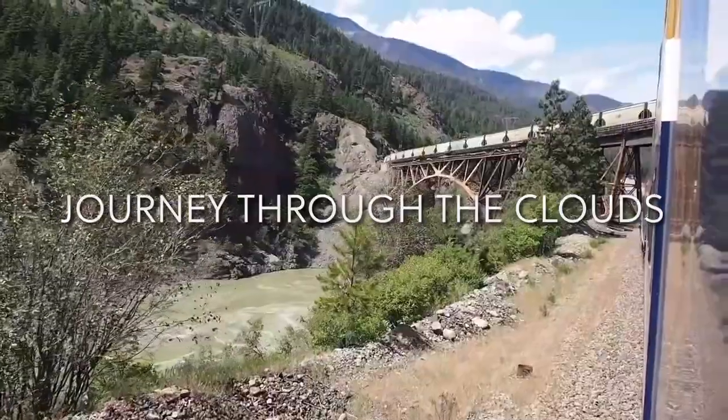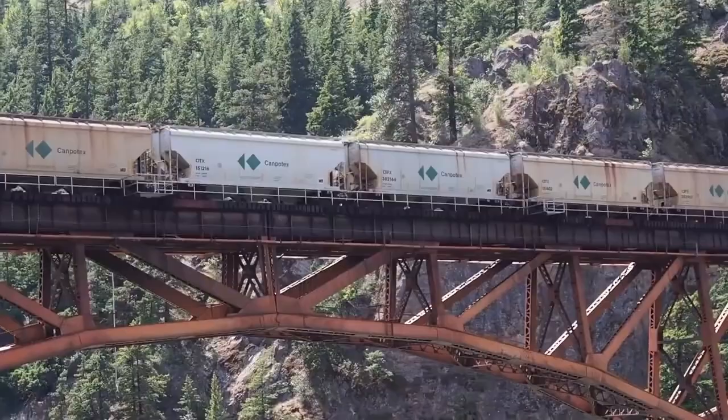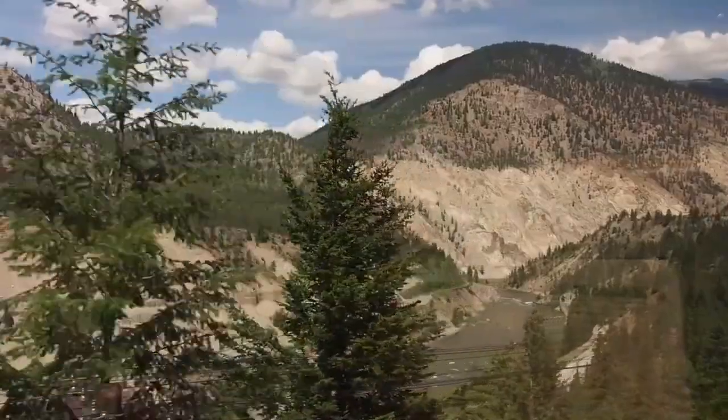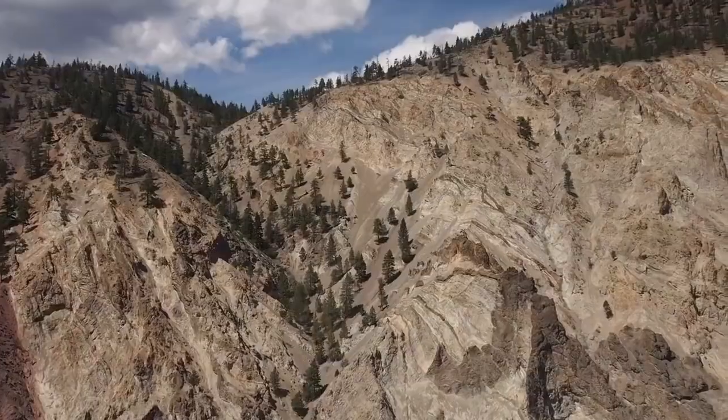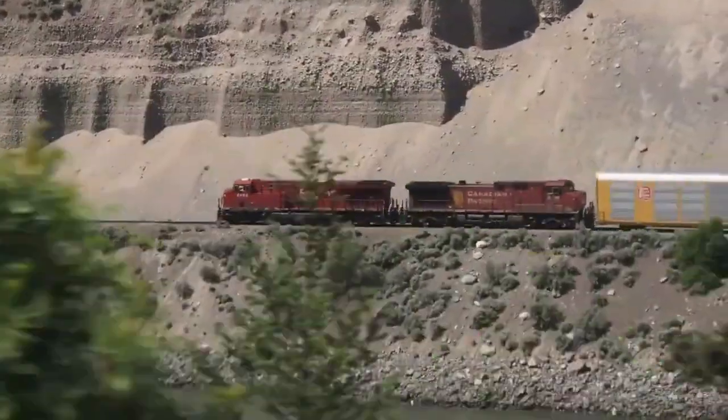Journey Through the Clouds: Travel through beautiful valleys, down the Fraser River, through Hell's Gate, and past the majestic Pyramid Falls on this route. The spectacular Mount Robson, the highest peak in the Canadian Rockies, is also visible from this Rocky Mountaineer rail route.